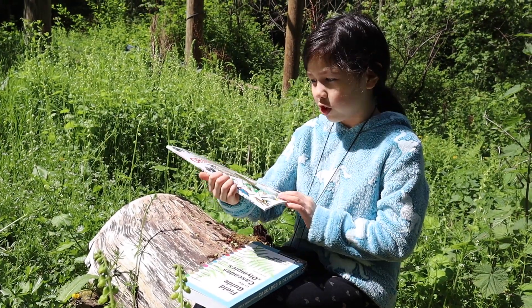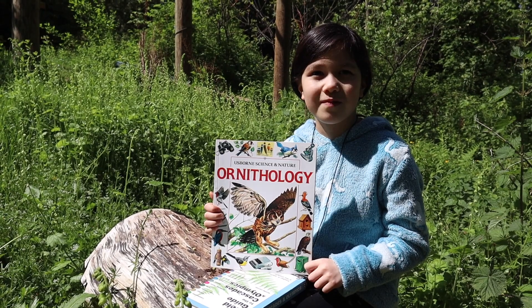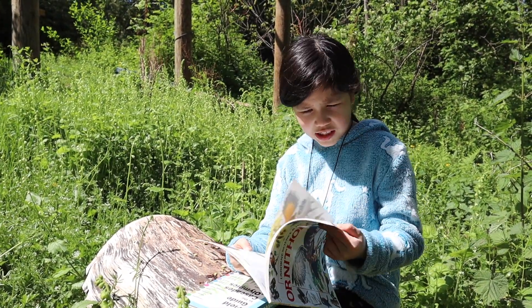This book is called Ornithology. Ornithology is the study of birds. That's why I have it out — it's handy to have when you're studying birds.